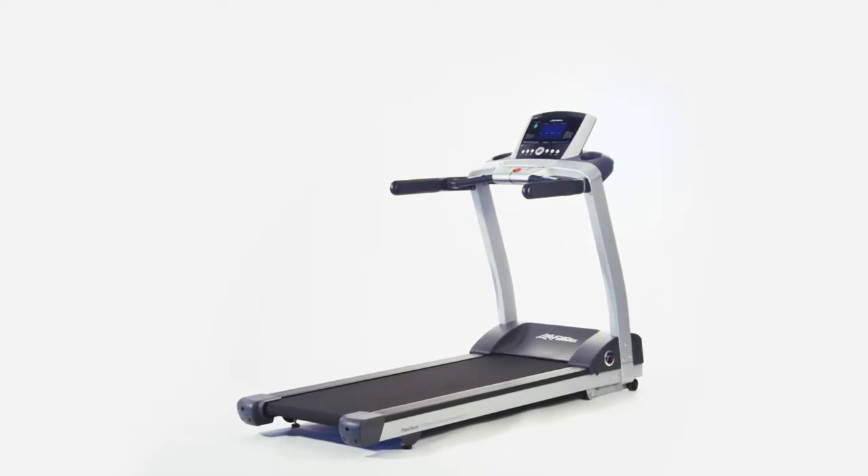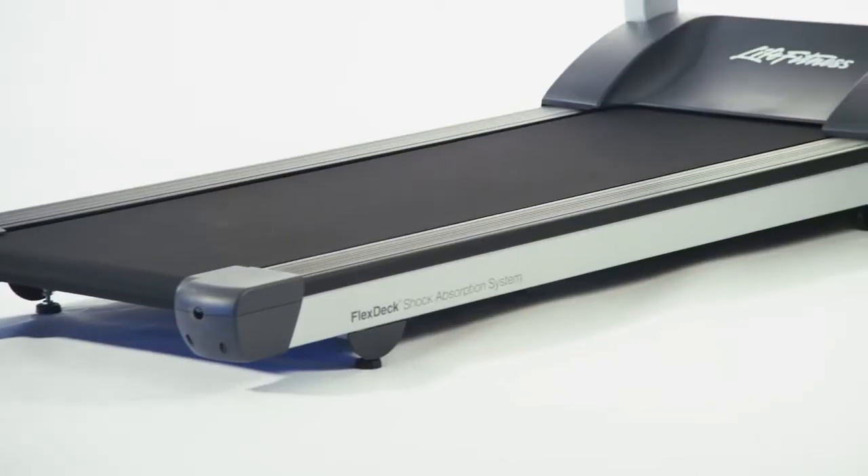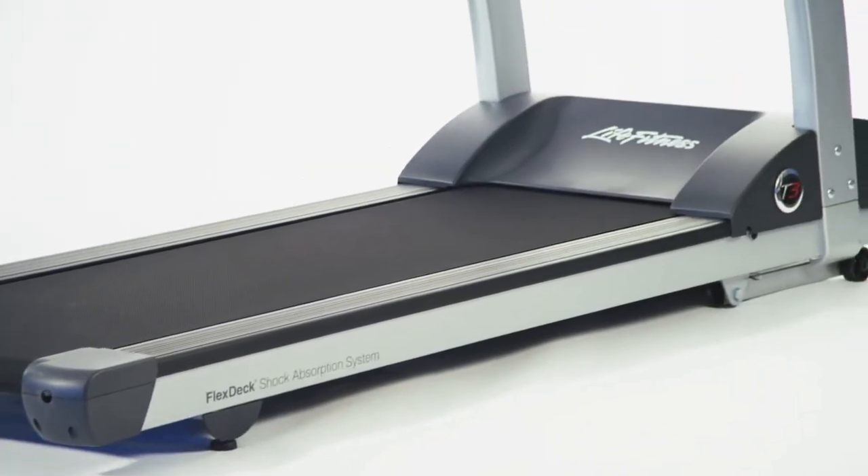The most important feature of a treadmill is the running surface. The T3 has a wide, safe running surface that is 5 feet long and 20 inches wide.